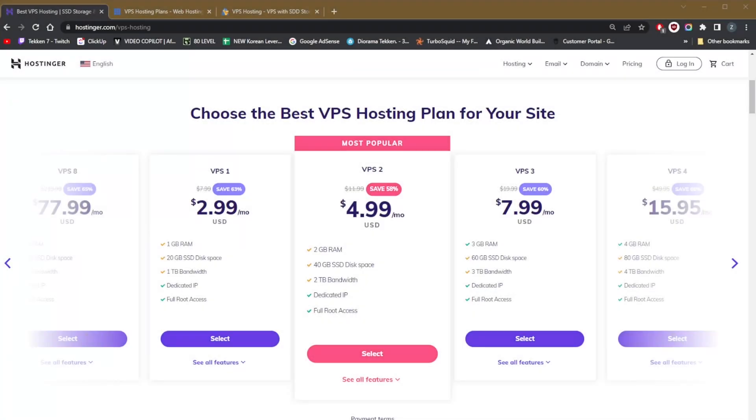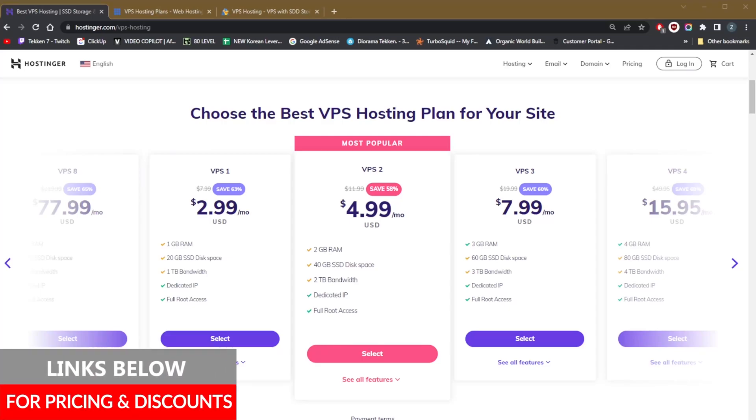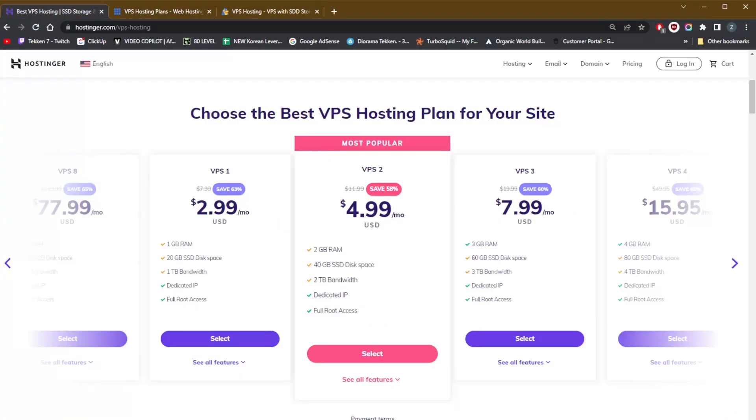Welcome back. Today I want to show you guys three of the best cheap VPS web hosting services — and by cheap I don't mean in service, but rather just in price. If you're interested in Hostinger, Bluehost, or HostGator, you'll find links to pricing and discounts in the description below to save a little cash, and links to full reviews as well.